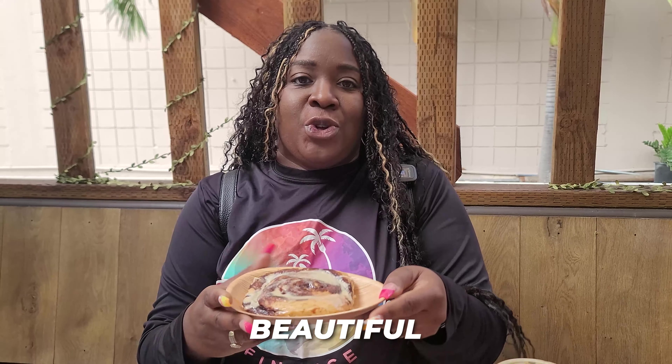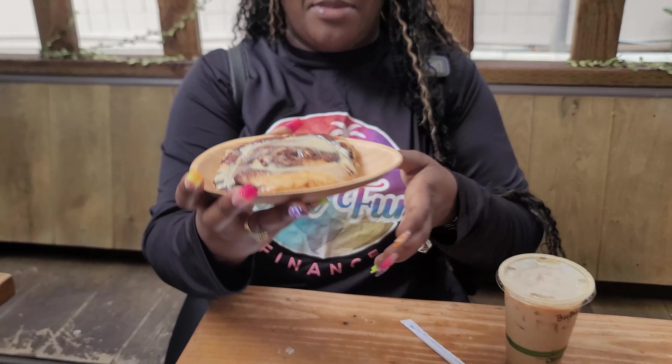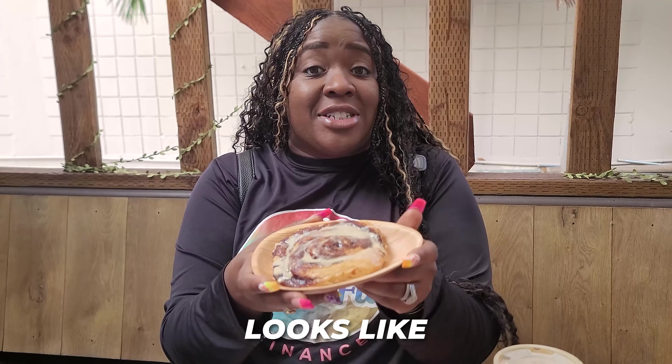I got me a coffee — it's actually a caramel latte. So I'm going to give this a try. And I also got this beautiful looking cinnamon roll. They actually have them in a case, and she asked if I wanted it warmed up and it looks like it's going to be really good. So let's dive in.